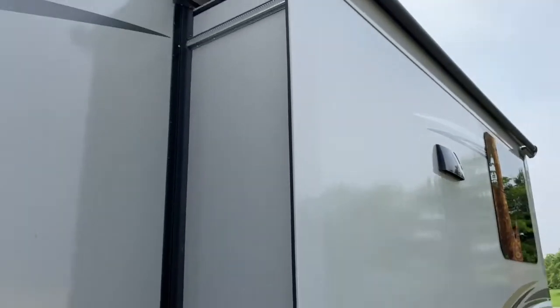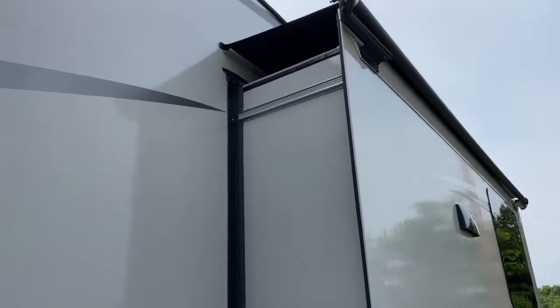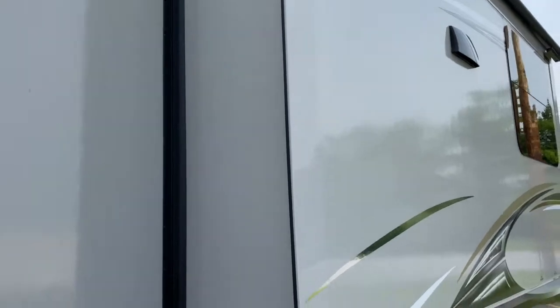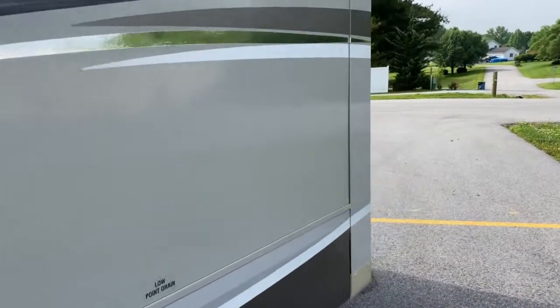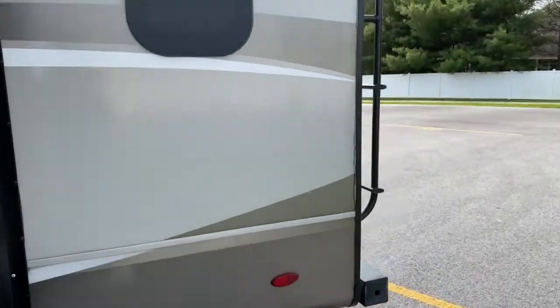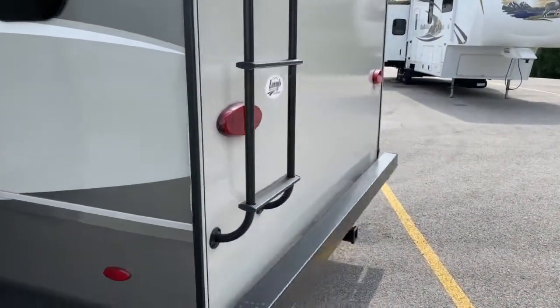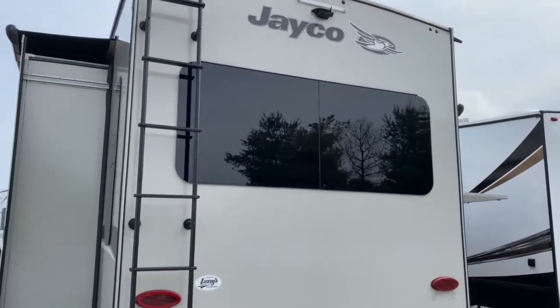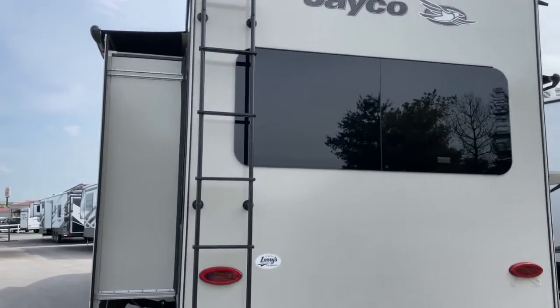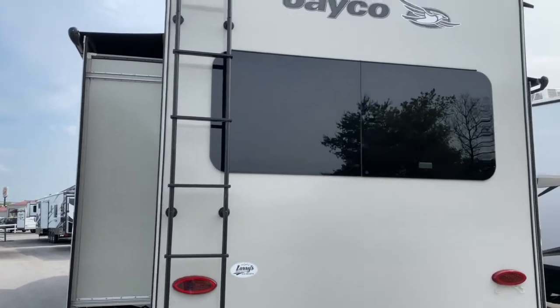This unit does have awning toppers on all of the slides, which is great because it does help to prevent having to get up there and sweep your slide off or scrape snow off. At the back of the unit you do have a ladder for roof access so you can check your roof every three months as recommended by the manufacturer.